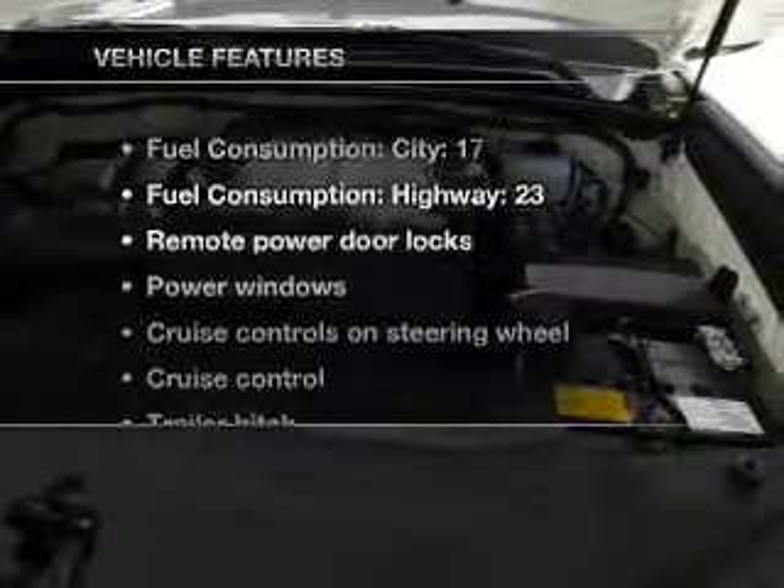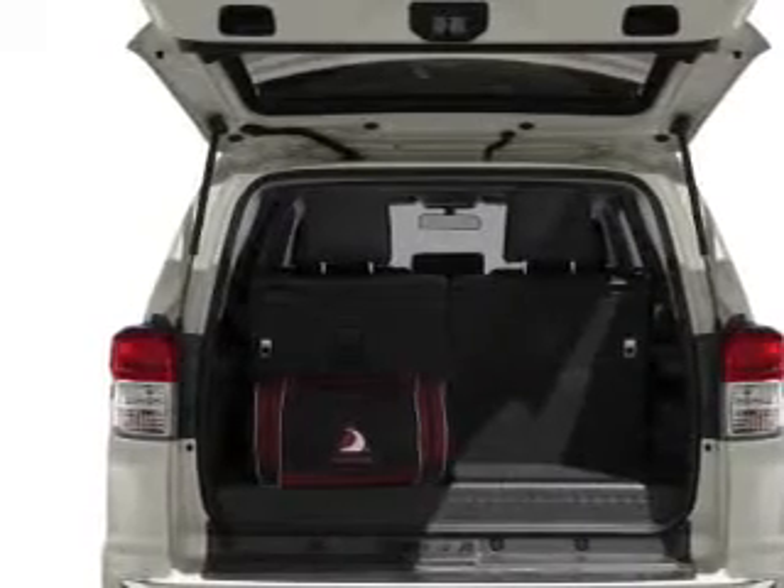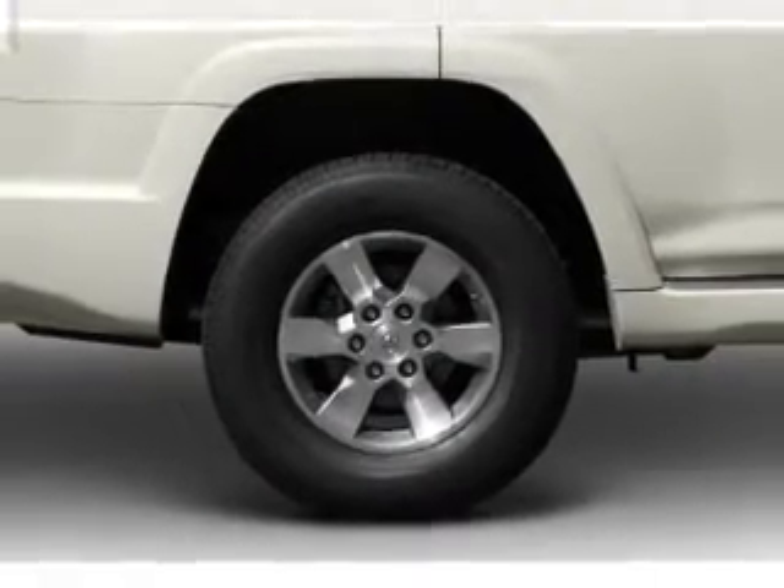Memory settings are just one of the extras. Plus enjoy these notable features that are included in this vehicle: power door locks, power windows, power steering, cruise control, power mirrors, and AM FM stereo with a CD player.